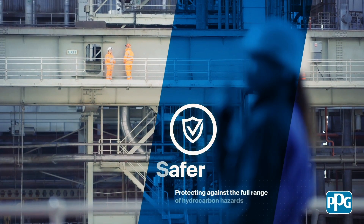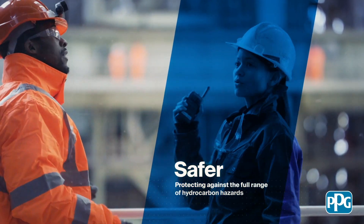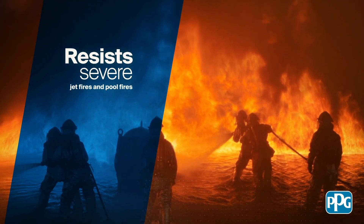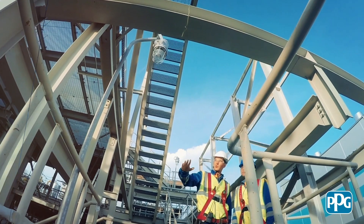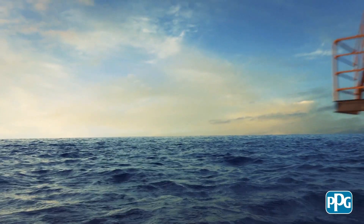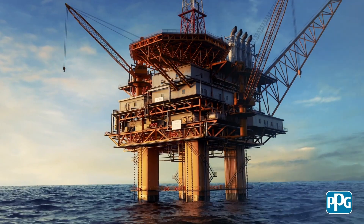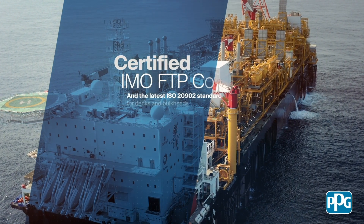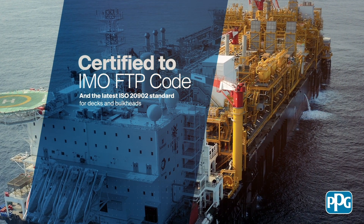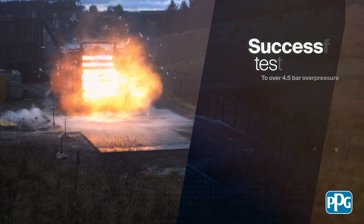We designed Pitchar NX to reduce uncertainty by ensuring it's capable of protecting against the full range of hydrocarbon hazards. Owners and designers no longer need to choose between jet fire and pool fire for the optimized solution — Pitchar NX does both. Our system is comprehensively tested to comply with internationally recognized fire test standards for all types and sizes of structural steel and safety-critical equipment. It's also certified to the latest IMO FTP code and the latest ISO 20902 standard for decks and bulkheads. What's more, Pitchar NX has proven to resist severe explosions and impact without damage.